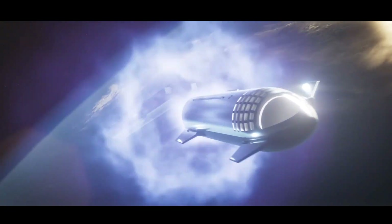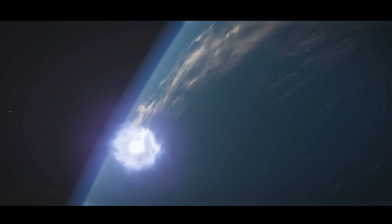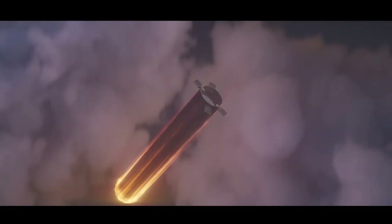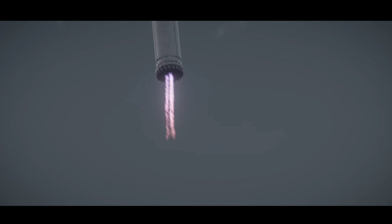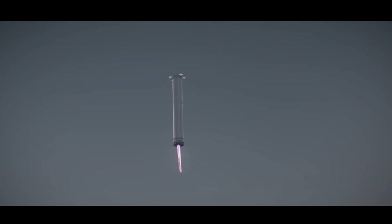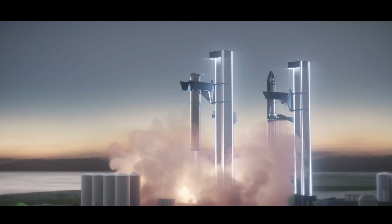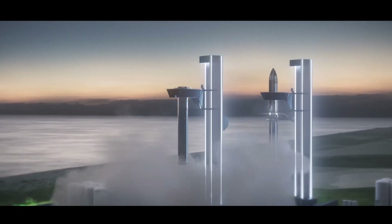Starship's role in lunar exploration extends beyond the mere transport of astronauts and equipment. The spacecraft is poised to serve as a pivotal tool in establishing a sustainable human presence on the Moon. With lunar bases and research facilities in mind, Starship becomes the linchpin for advancing our scientific understanding of the Moon's geology, resources and potential as a stepping stone for further exploration into the cosmos.